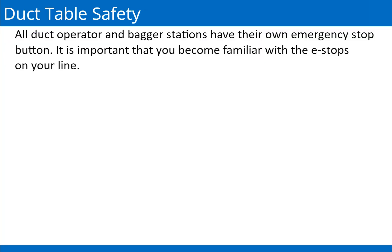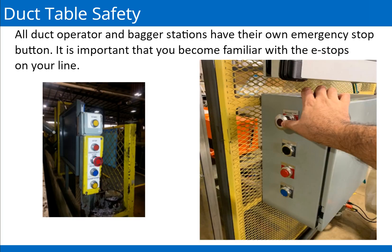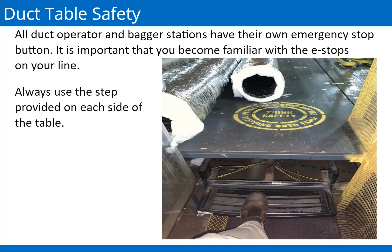All duct operator and bagger stations have their own emergency stop button. Prior to climbing onto the table, you must ensure the e-stop button is engaged. If the pullers or pushers are still in motion after pressing the e-stop, inform your supervisor immediately — do not climb on the table. It is important that you become familiar with the e-stops on your line. Always use the step provided on each side of the table when getting on and off the table, and use caution near the table gap on the double-sided compression tables.